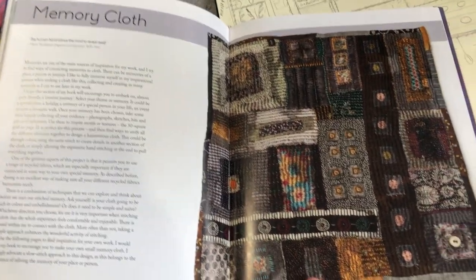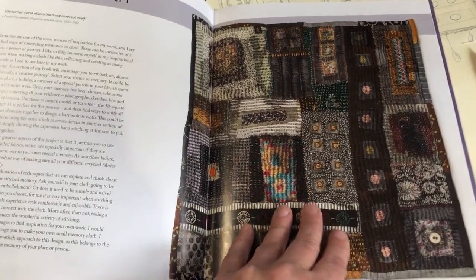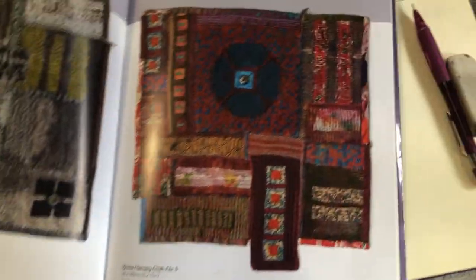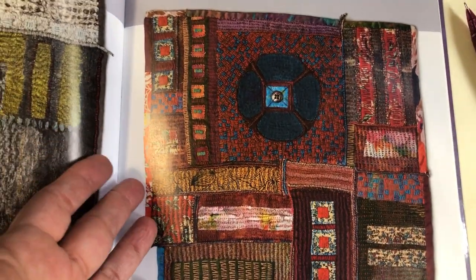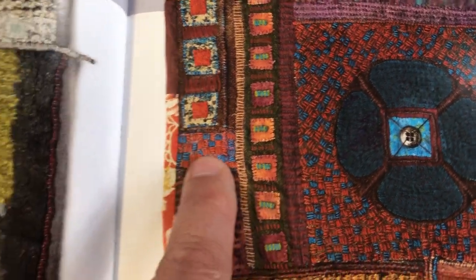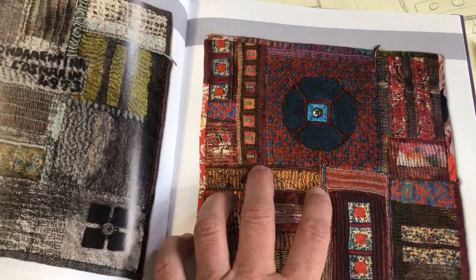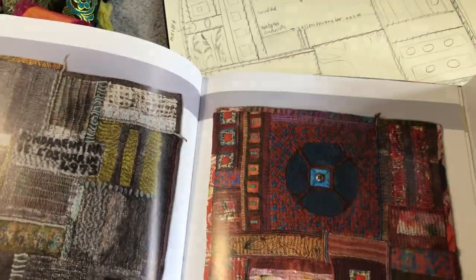This time she has a section on making a memory cloth — that's sort of the second half of the book — and that is what I'm going to work on. This is my inspiration, this particular one. Just look at that — it's stunning. Look at the stitching detail, it's just gorgeous. So this is my inspiration. It's a memory cloth, which means it captures my memories, not hers.